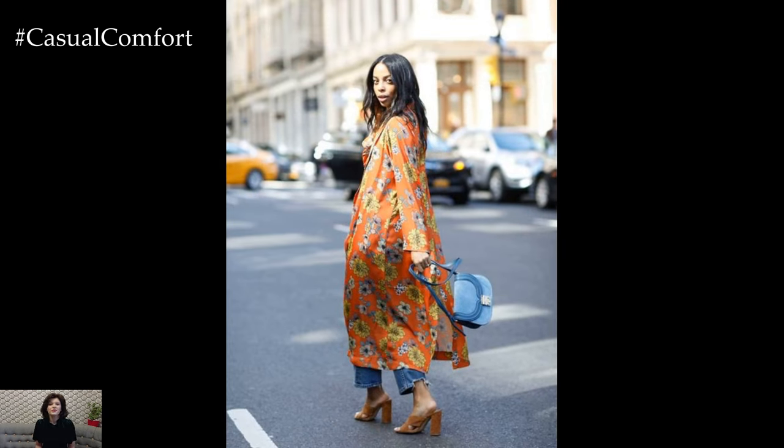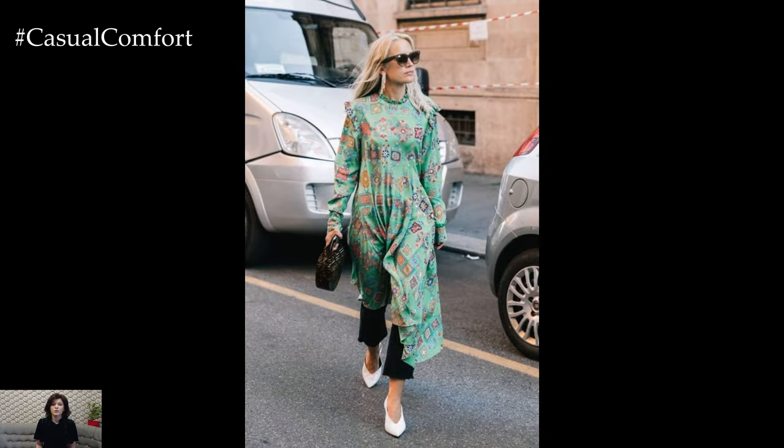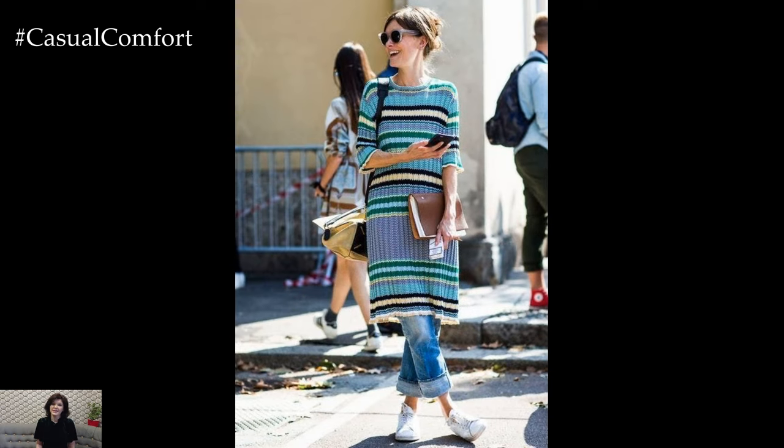In conclusion, dressing up jeans with dresses offers endless inspiration and creative possibilities for crafting stylish and versatile outfits. Whether you prefer a casual, bohemian, or sophisticated aesthetic, experimenting with different dress styles, textures, prints, and layering techniques allows you to express your personal style and create unique looks that are both fashion-forward and effortlessly chic.